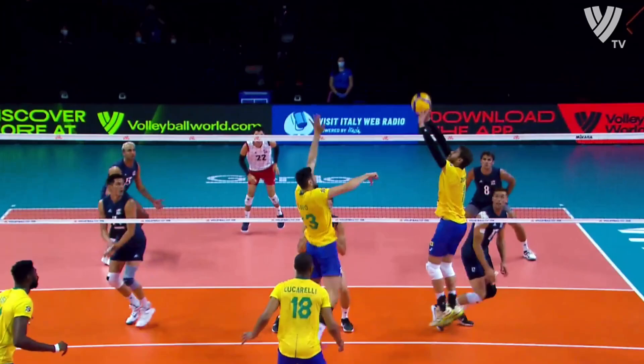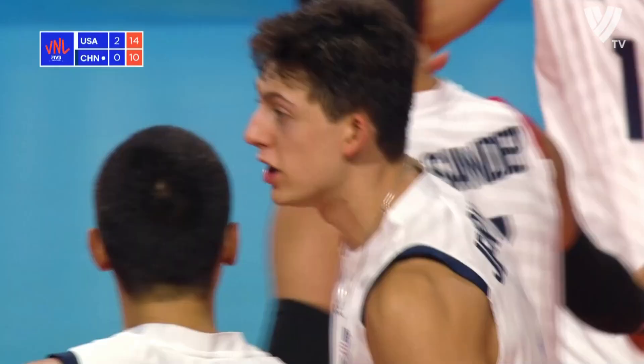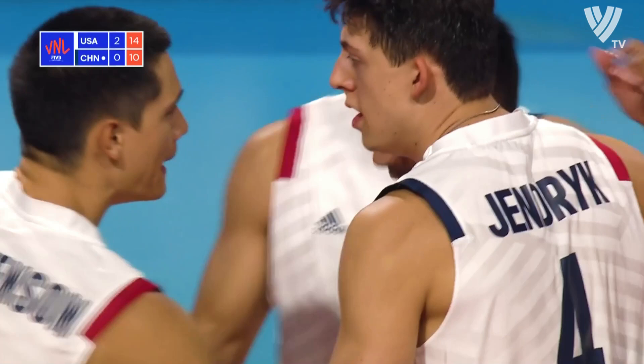Just reading the play on a perfect pass, watching the setter, staying home, diving into that angle. Good serve. What a pass. And Jeff Jendryk.